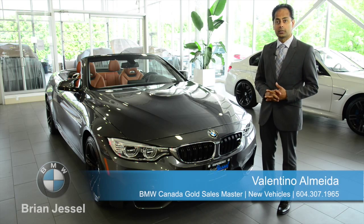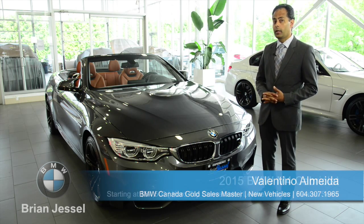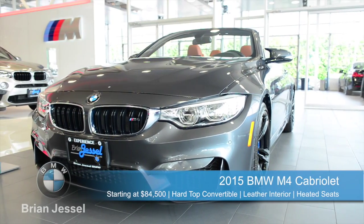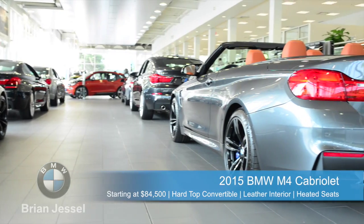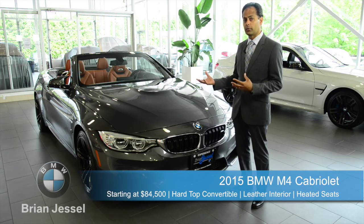Hi guys, it's Valentino again from Branches of BMW. Today we're here with a 2015 M4 cab. The 2015 M4 convertible is a hardtop convertible and it's the only one in its class with a hardtop convertible.